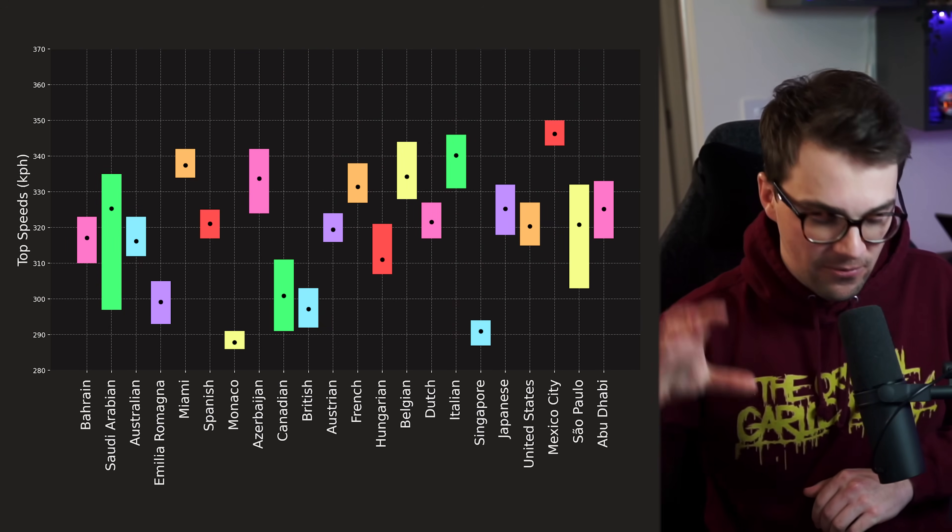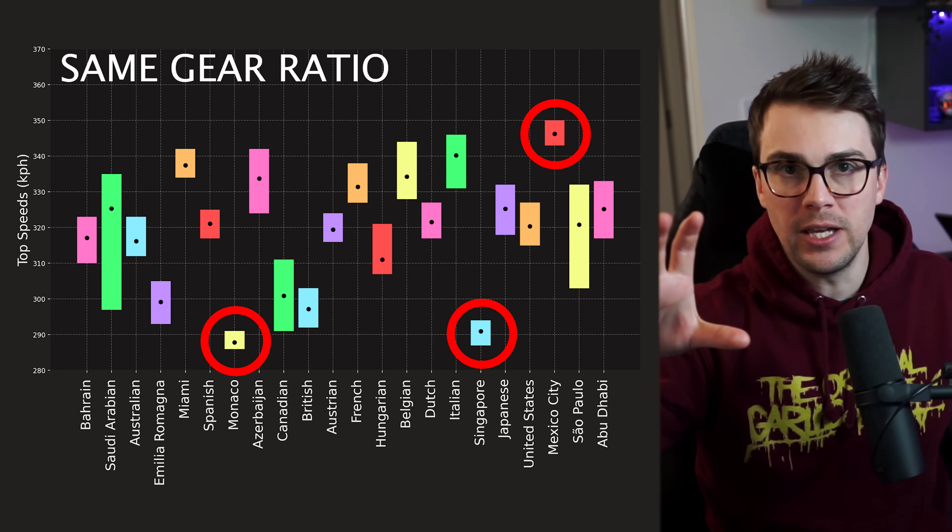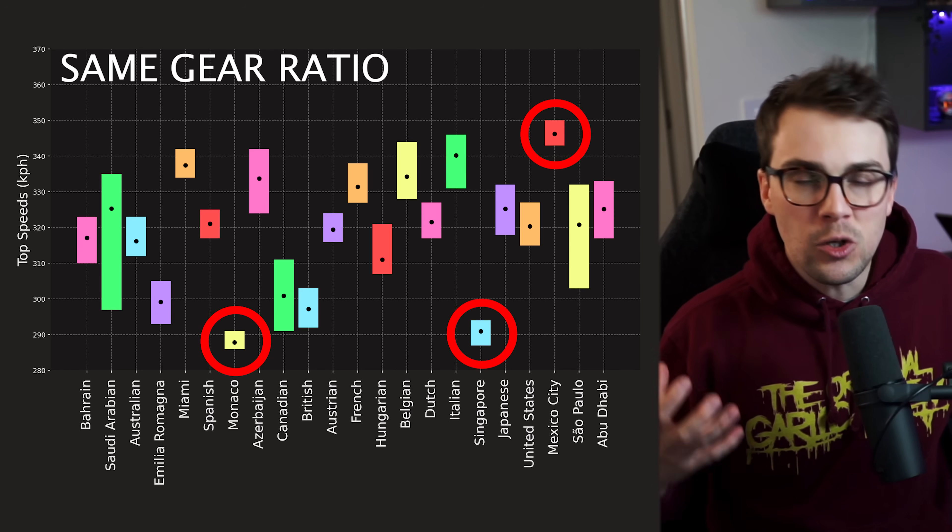Here's something that a lot of people don't know: Formula 1 teams must select one set of gear ratios to use in all their gearboxes for the entire season. That's right — they have to use the same gear ratios at the fastest and at the slowest circuits. Now that we understand how gearing works and why we need it, we can debunk these first two big misconceptions about the top speed of a Formula 1 car.